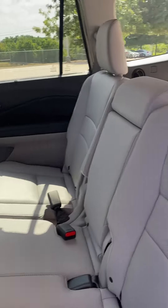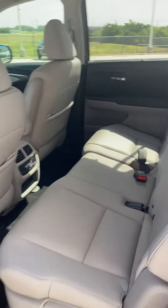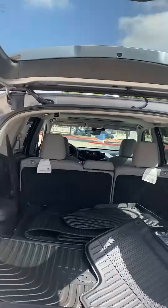It's a three-row vehicle — we just have that row folded back for the mats, sorry about that. We also have the power gate.